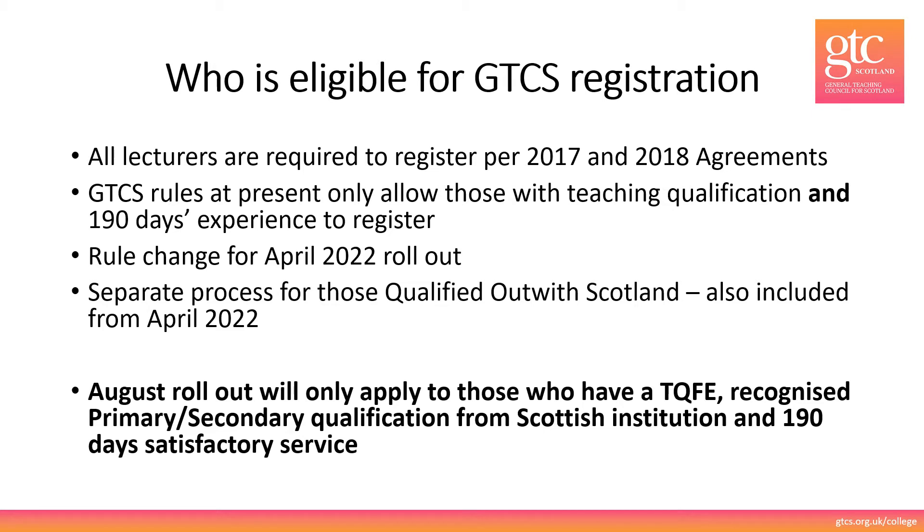We are working on a rule change from April 2022, and further information will follow for lecturers who are not currently eligible for registration. There is also a separate process for lecturers who qualified outside of Scotland and they will also be included from April 2022.